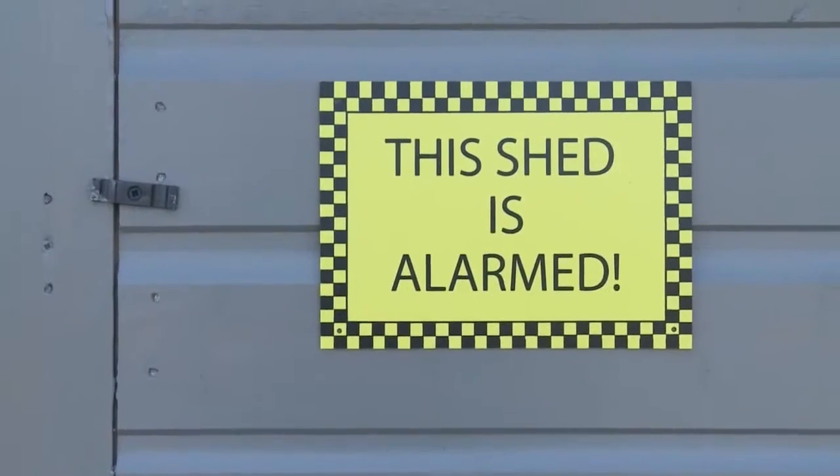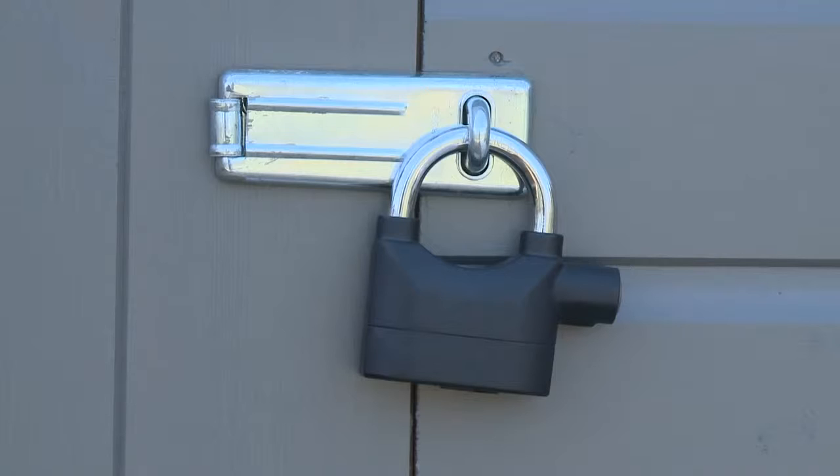Fit your shed with an internal alarm, secure tools with a padlock and chain, and lock the door with a sturdy all-weather padlock.